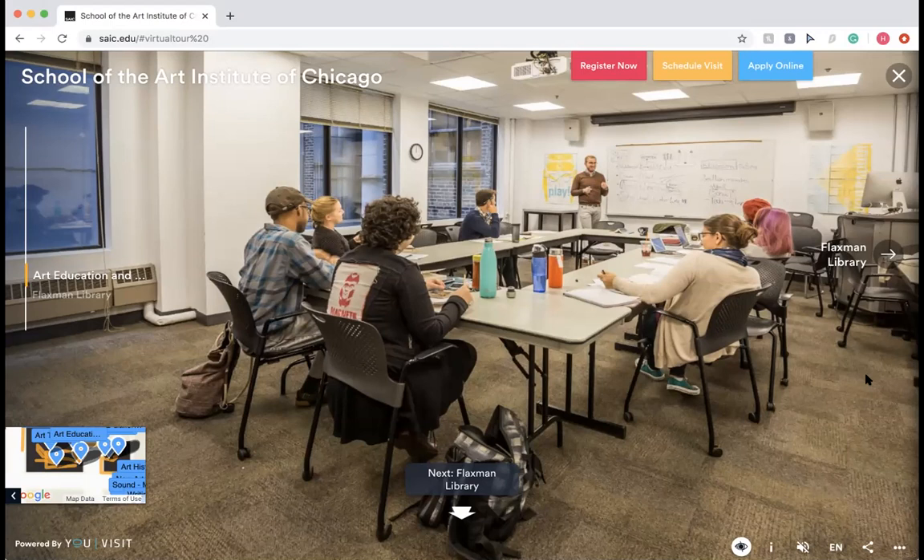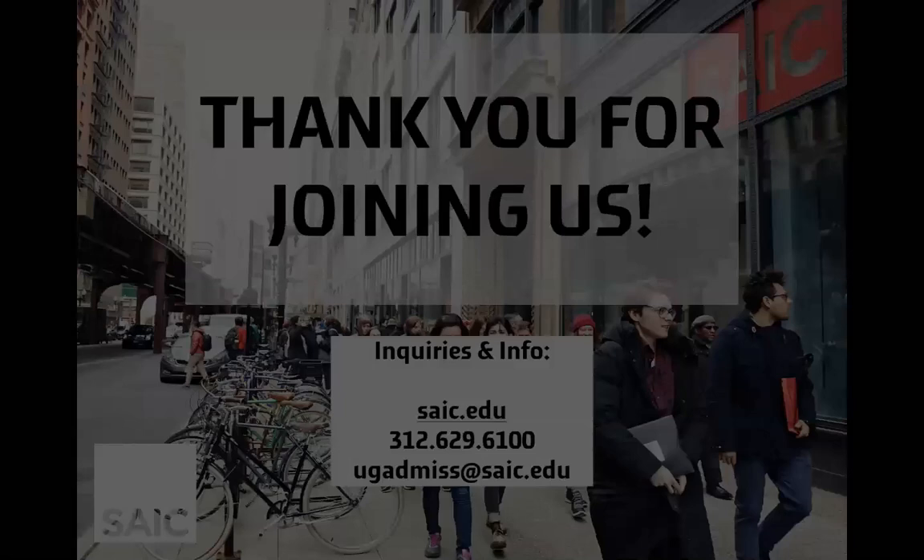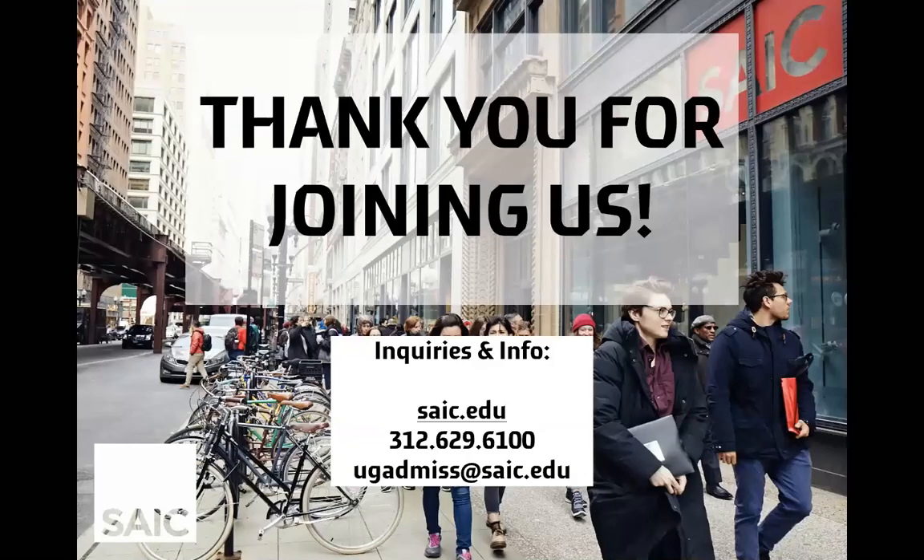The biggest thing to remember is that you can get your art education certificate at the undergraduate level. That concludes our tour of the art education and art therapy department. If you have any questions about either department or the school in general, you can call our office at 312-629-6100, email admissions at ugadmis@saic.edu, or find more information at saic.edu. Thank you for joining us and have a wonderful day.